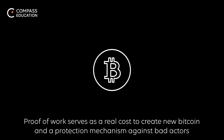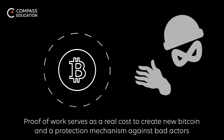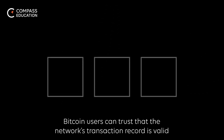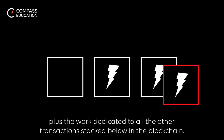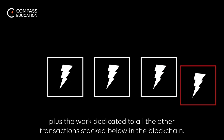Proof-of-work serves as a real cost to create a new Bitcoin and a protection mechanism against bad actors who might try to alter the blockchain's transaction record. Bitcoin users can trust that the network's transaction record is valid because only values that miners have expended energy on can make it into the Bitcoin ledger. Any attempt to replace or alter previous transactions requires an equivalent amount of work used to create the transaction, plus the work dedicated to all the other transactions stacked below in the blockchain.